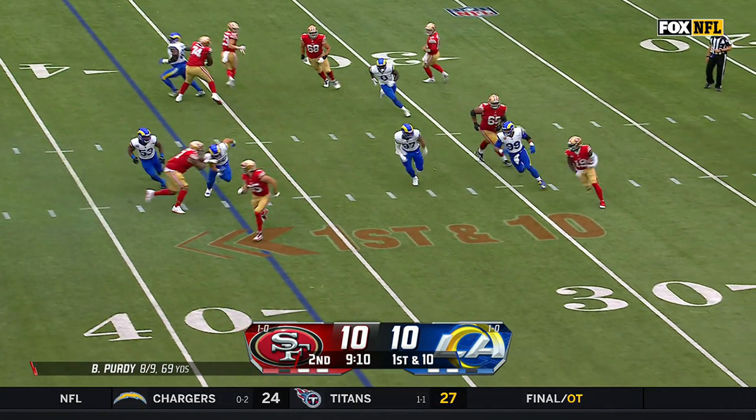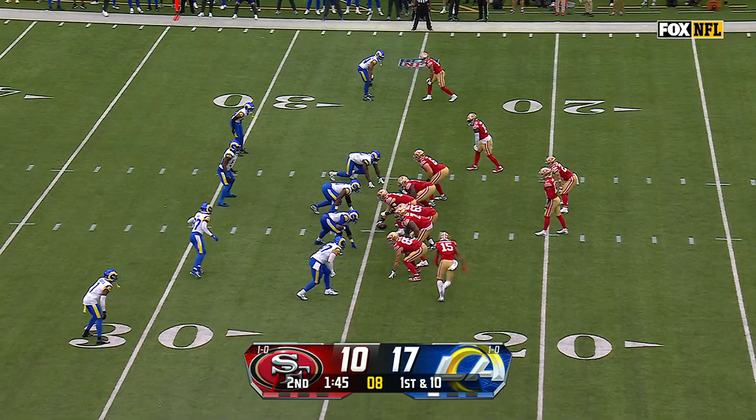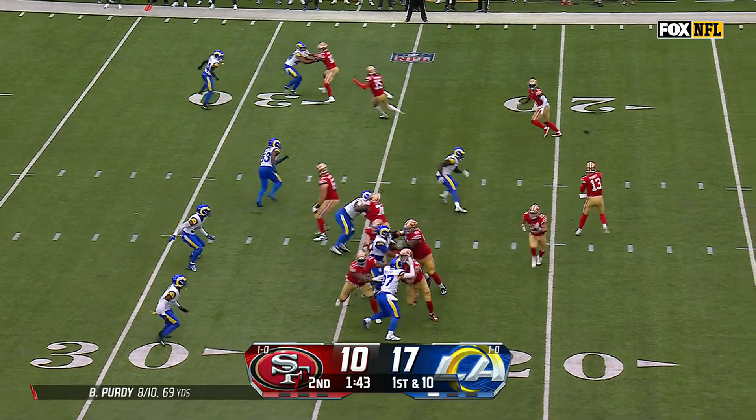First and ten at the 37 — the end around to Deebo Samuel, has a blocker in Kittle in front of him, and Samuel with a first down in Durant. But without that timeout, you have plenty of time to at least get a field goal.